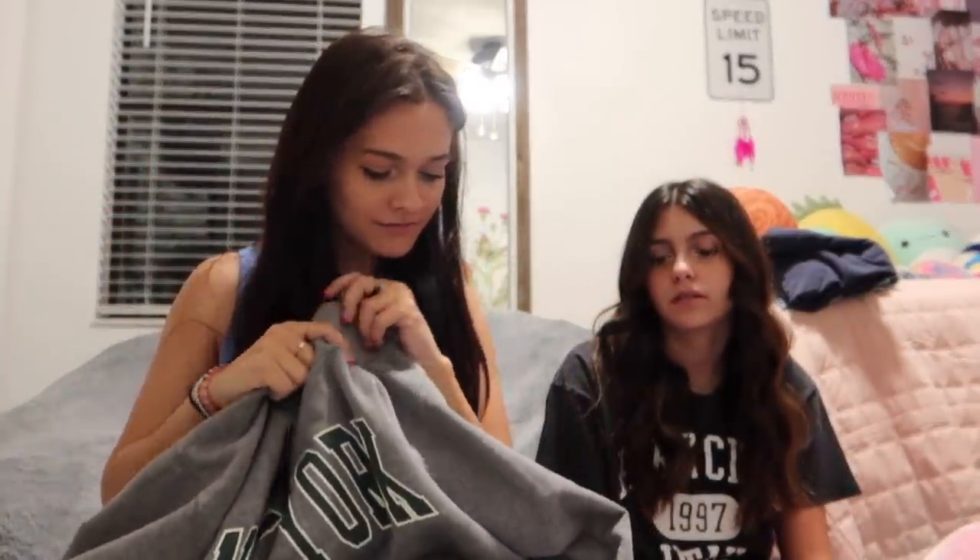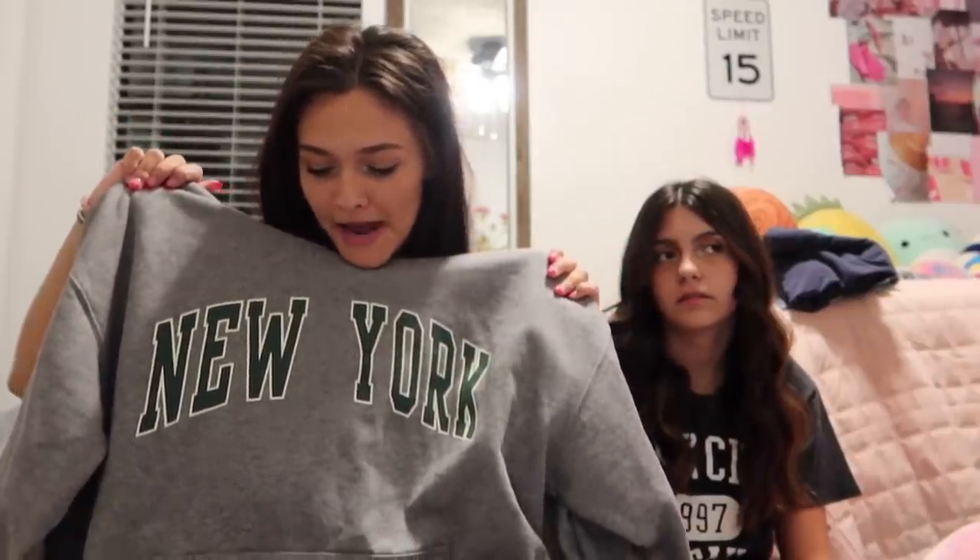My mom paired the sweater with this patched skirt from Hollister — very cute outfit. My favorite thing I got is this gray New York sweatshirt from PacSun. I love New York merch for when I travel. I can't even wear it on the first day back at school because I love it that much, but I have to wash it because her hamster peed on it. I have more stuff in a separate video on my channel.